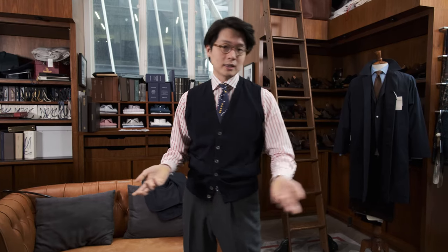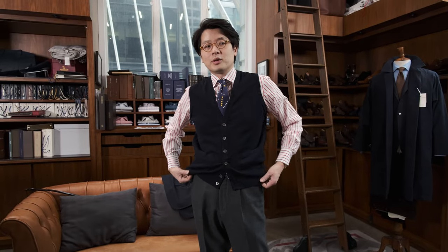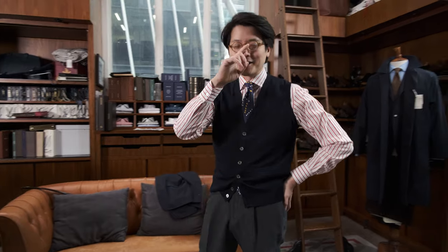I find myself wearing these sleeveless cardigans everywhere — obviously with tailoring like I am today, but I also wear them a lot with denim and chinos. The rise is a little bit higher, so you have to be careful. You can't really wear anything low rise with these cardigans, but why would you be wearing anything low rise anyways?